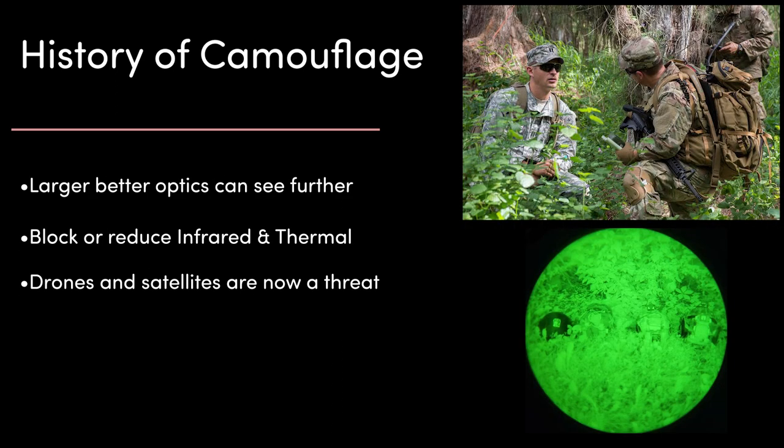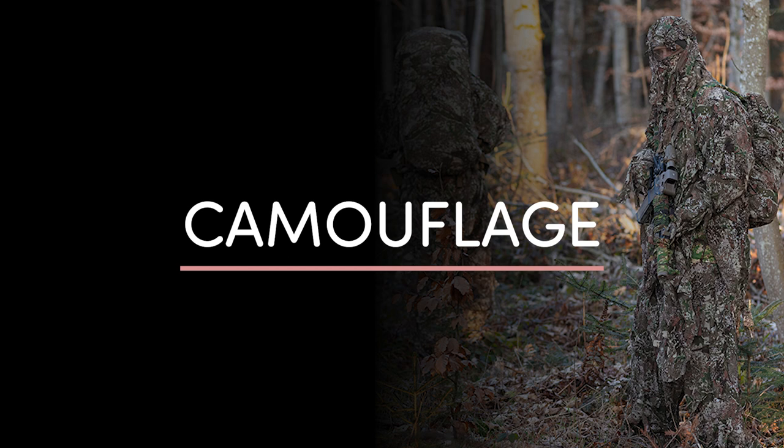The war saw the need for camouflage quickly develop. Artillery pieces were painted in contrasting bold colors to obscure their shape and outlines. The French invented the first camouflage netting, which became popular for hiding machine gun positions in bunkers. Today, camouflage needs to contend with a number of threats — larger and better optics, infrared and thermal imaging, and drones and satellites above.